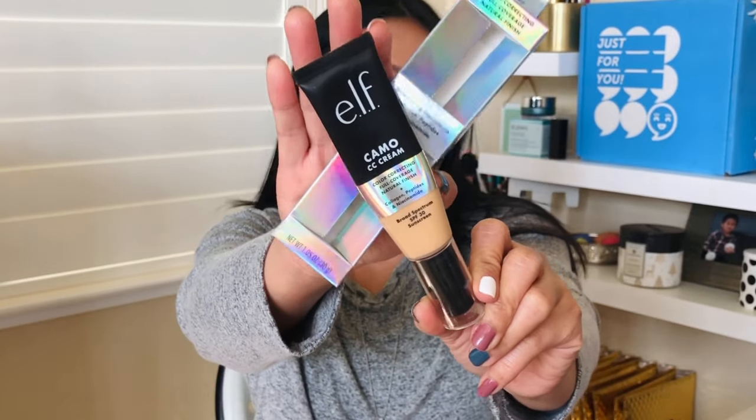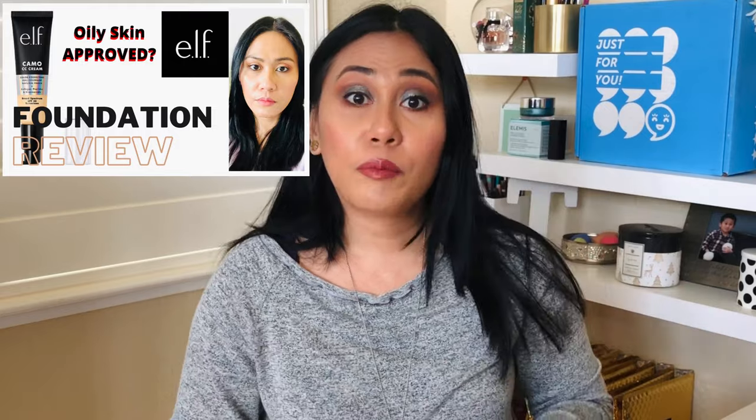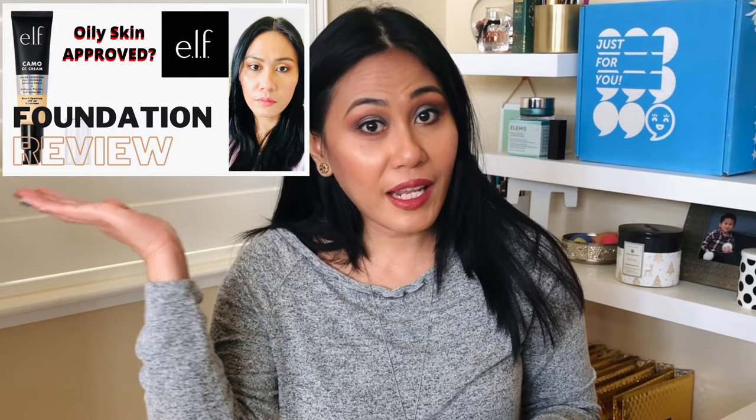The other item I got is the ELF Camo CC Cream — it's almost empty! This is $14 at Ulta; it wasn't part of the sale but I got it anyway because, you know, free shipping. I have some major review and thoughts about this CC cream. I don't do first impressions — I do in-depth reviews — so definitely check out that video.